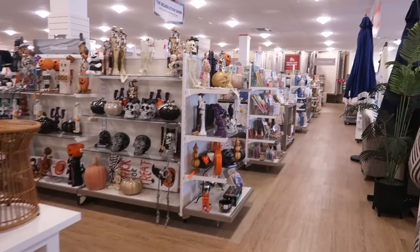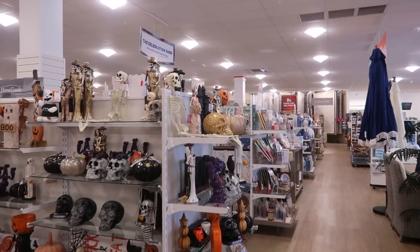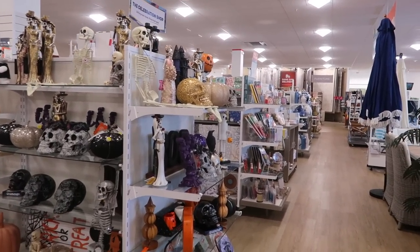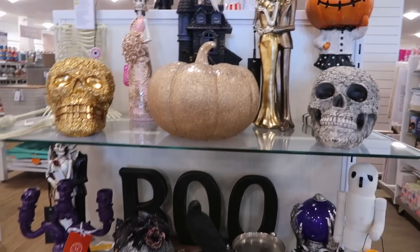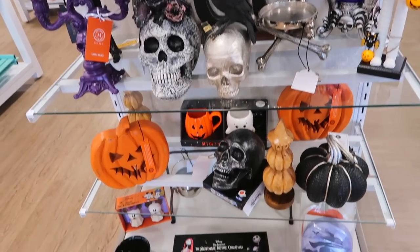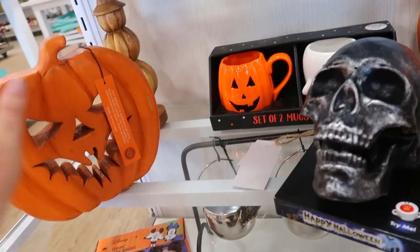We're at Home Goods and we came across the Halloween section. It looks like one full section of stuff so far. Here's a little overview of what they have — oh, those are cute back there.